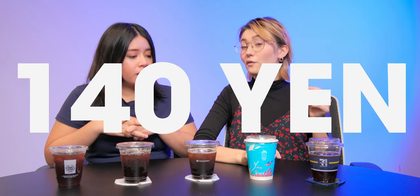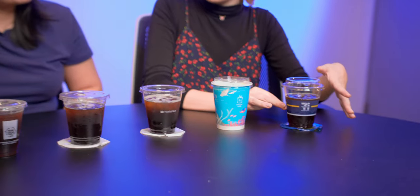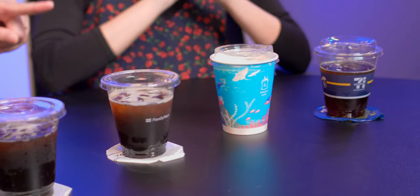But 7-Eleven is 140 yen. We haven't drunk from the cups yet, but it just doesn't look like they're fully full. The only one that really looks filled is Mini Stop. But overall, Lawson is definitely the cutest cup.